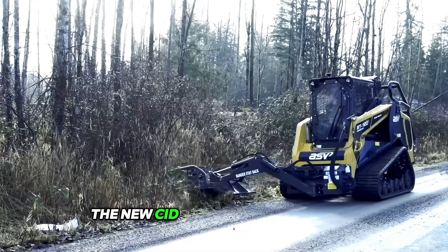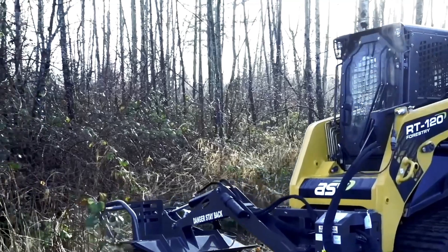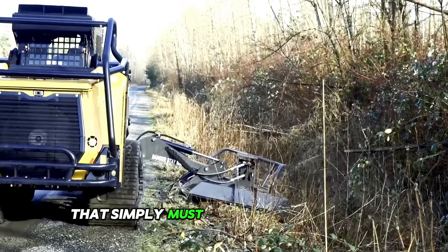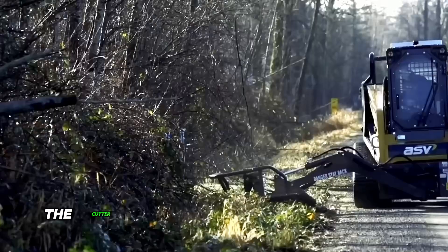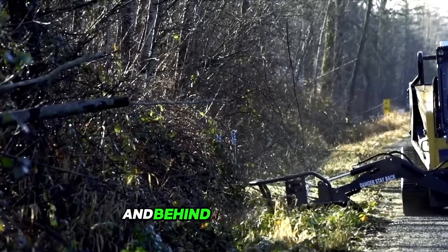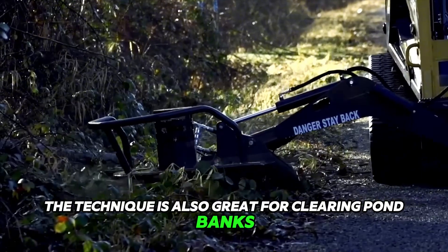Let's discuss the new CID attachment installed on the RT1-20 mini loader. This rotary cutter is a truly unique attachment that simply must be in your collection. The cutter is designed for trimming unwanted tree branches on roadsides and behind certain fences, and is also great for clearing pond banks and paving trails.